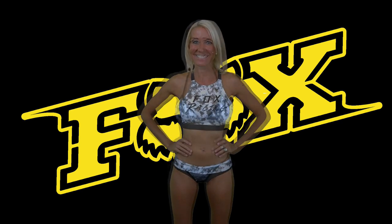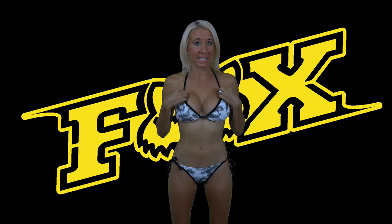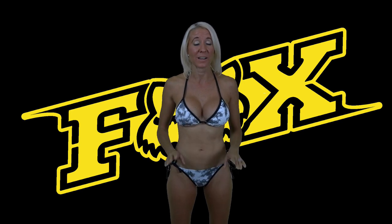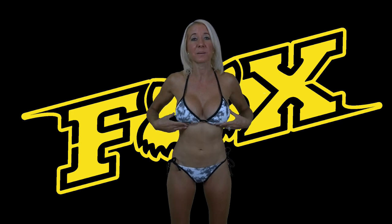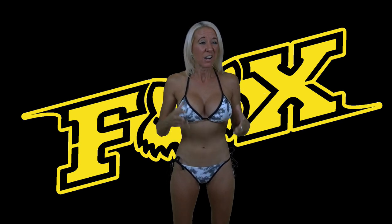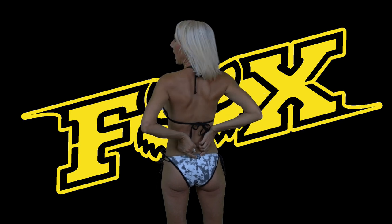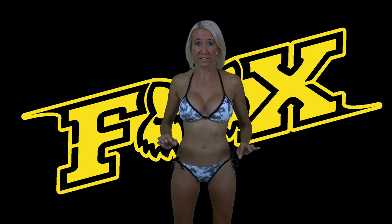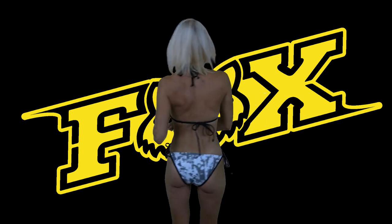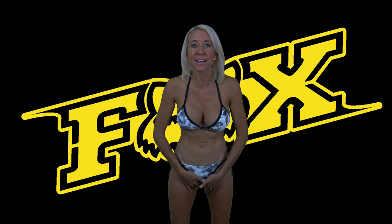Next up we have the Endless Summer triangle swim top and bottoms — the top is $28 and the bottoms are $28. This is the second most popular swimsuit in the store. They're really letting this amazing marble fabric speak for itself because there isn't a lot of Fox head accents — just a tiny one on the front and one right here in the middle of the back of the bottom. It's completely adjustable at the neck, middle of the back, and with ties on either side of the bottoms. I love the cut and the black lining.